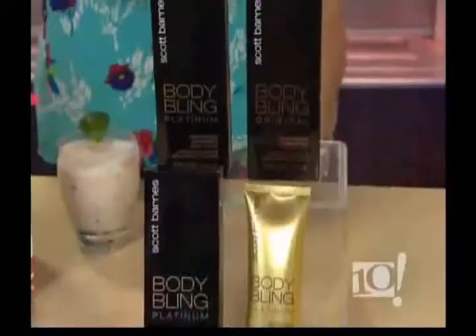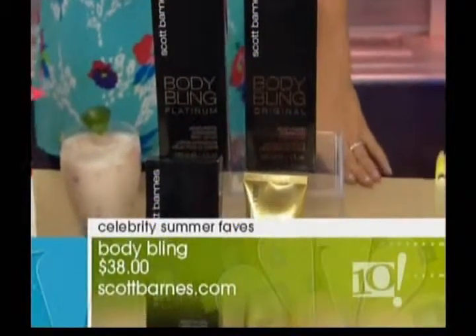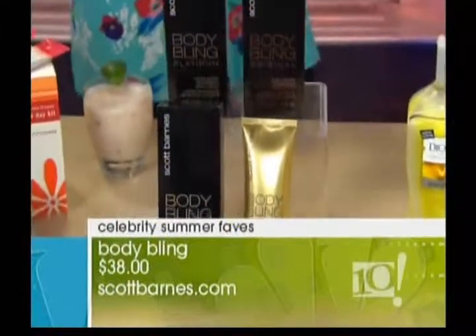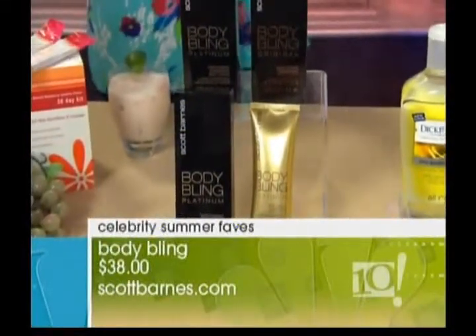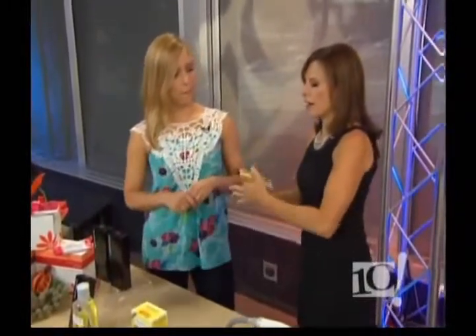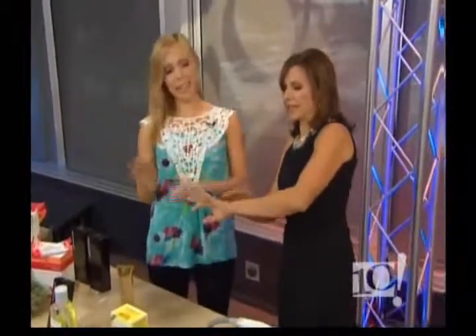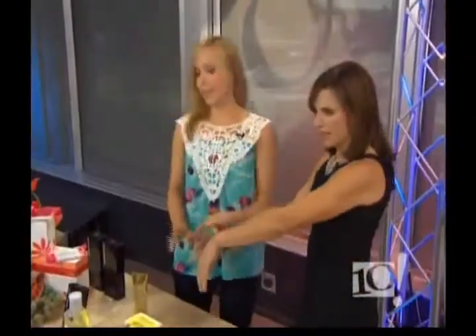This is Body Bling by Scott Barnes — Jennifer Lopez's favorite. I recently interviewed her at the book launch for Scott Barnes's book and she said the best tip she ever received was to stay out of the sun. She's known for that beautiful skin and this is what she uses. Our makeup artist Carrie Brescia says it's fantastic — she wore it on her wedding day. You just rub it in like a lotion and it's not going to tan your skin, it just gives you that beautiful glow. It's $38 at scottbarns.com.